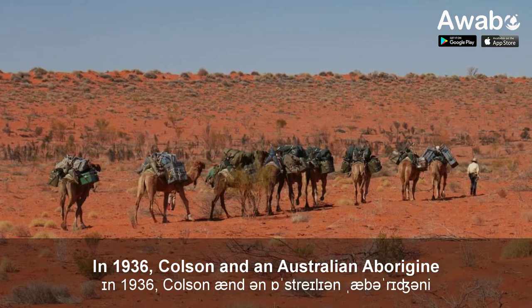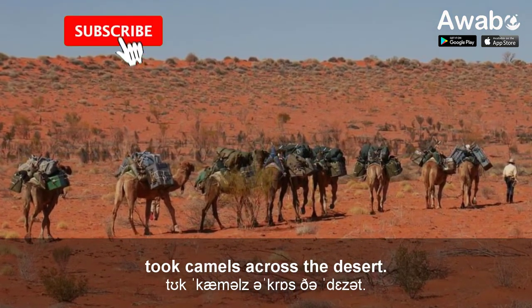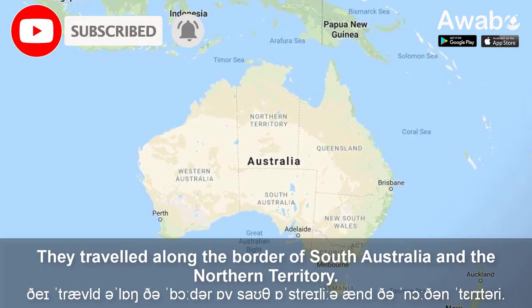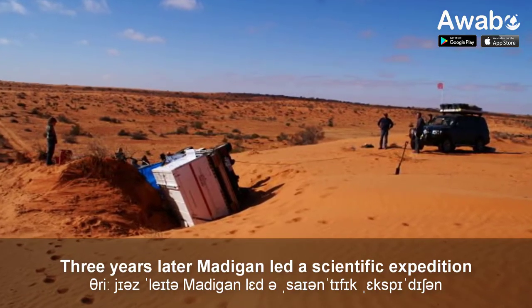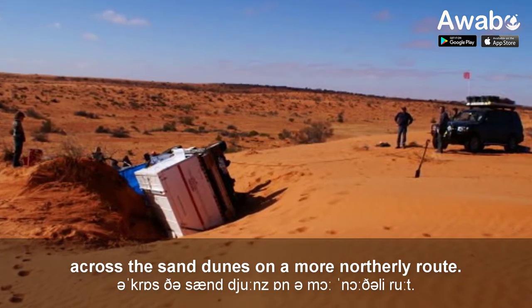In 1936, Colson and an Australian Aborigine took camels across the desert, travelling along the border of South Australia and the Northern Territory. Three years later, Madigan led a scientific expedition across the sand dunes on a more northerly route.